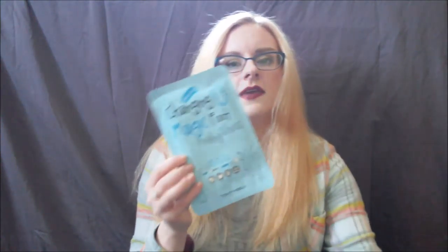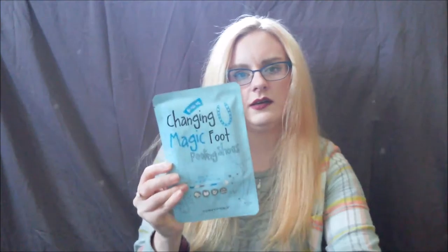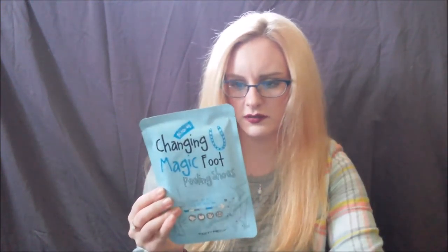The last item in this haul is a Tony Moly mask, but this one is actually for your feet. It's the Magic Foot Peeling Shoes — it's supposed to make all the dead skin peel off your feet, which sounds disgusting, and then you're left with beautiful, soft feet. My friend tried it and didn't see a whole lot of difference, but I have serious dry skin on the balls of my feet with thick calluses and my heels are dry and cracked, so I might have more luck than she did since her feet weren't awful to start with.